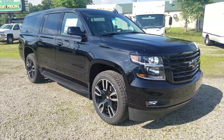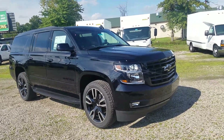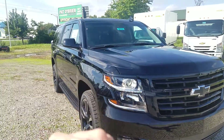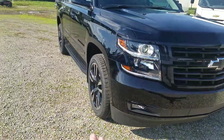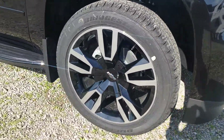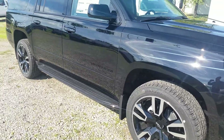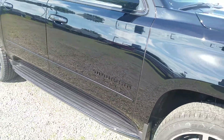It has the 6.2 liter RST Performance Edition package on it, which is going to give you everything from black bow ties, black mirror caps, high gloss black grille here, and 22 inch rims. Very unique — you can only get those on the RST Edition. It's gonna black out all of your badging, which is a little bit harder to see because it's black on black.